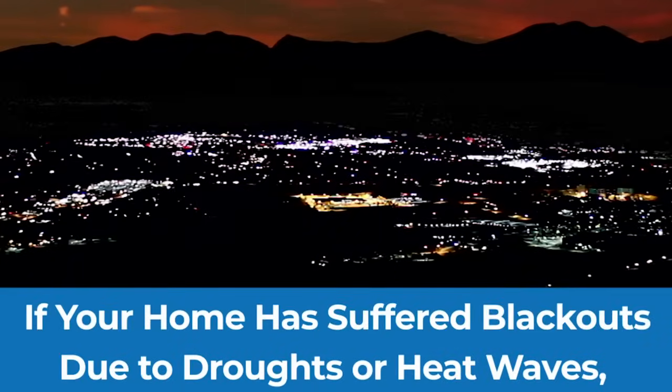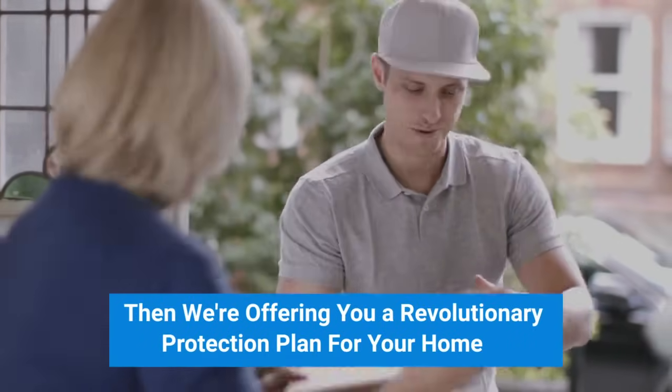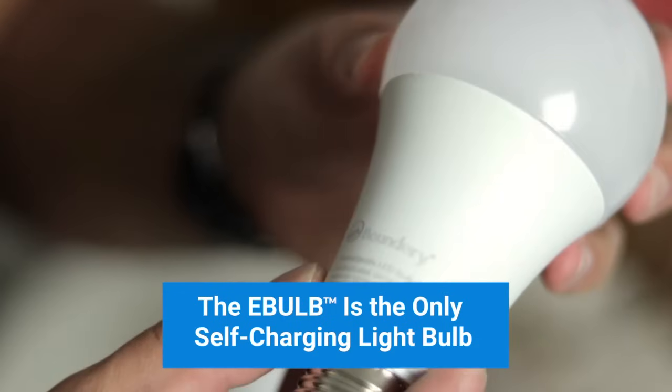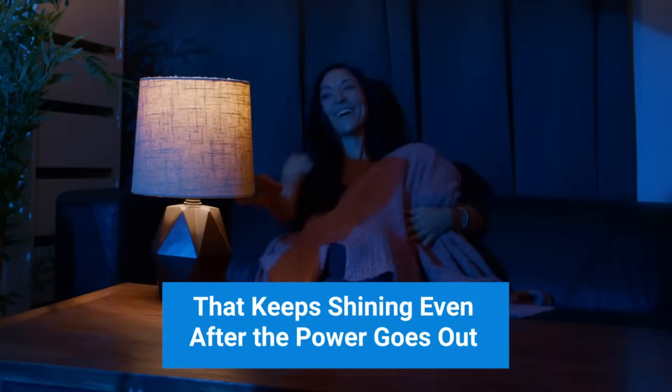If your home has suffered blackouts due to droughts or heat waves, then we're offering you a revolutionary protection plan for your home. The e-bulb is the only self-charging light bulb that keeps shining even after the power goes out. Here's how it works.